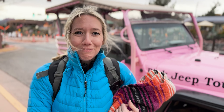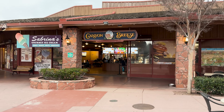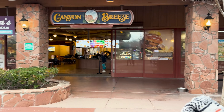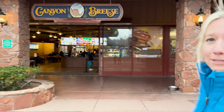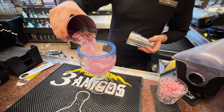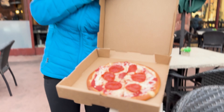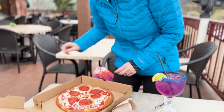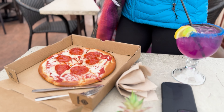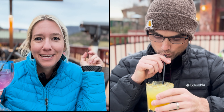And that concludes our pink jeep tour. Our tour guide Steve told us that this is a great place to get prickly pear margaritas — they actually use stuff from the cactus to flavor the drink. It's so warm too.